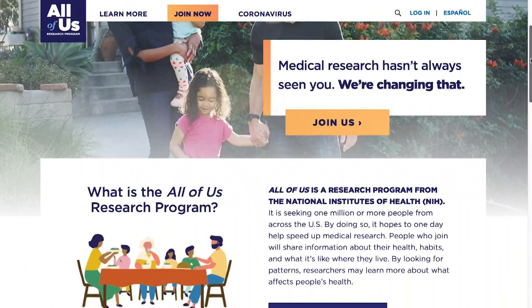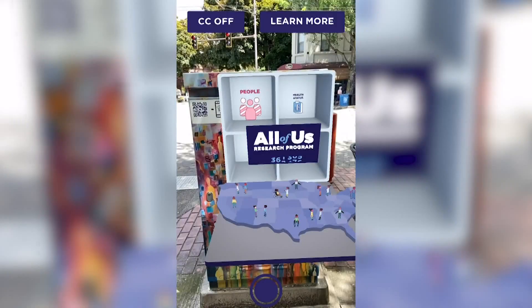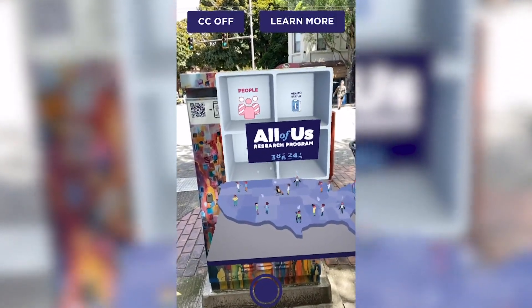It aims to engage a community of participants that reflects the diversity of people living in the United States, including many people who haven't taken part in medical research before.